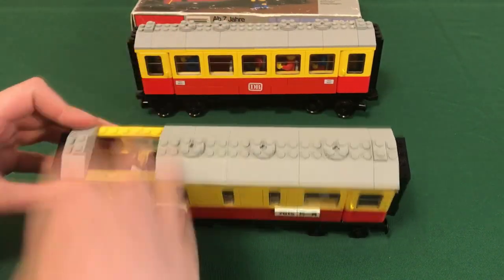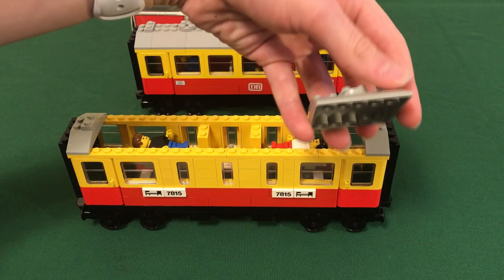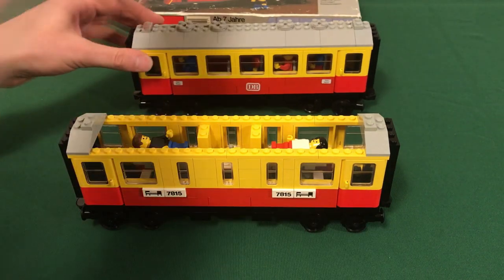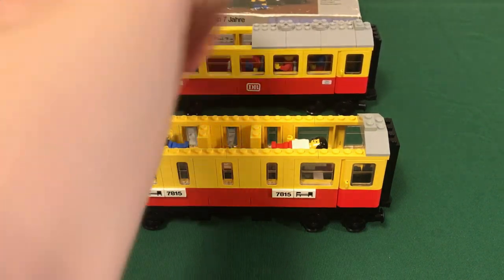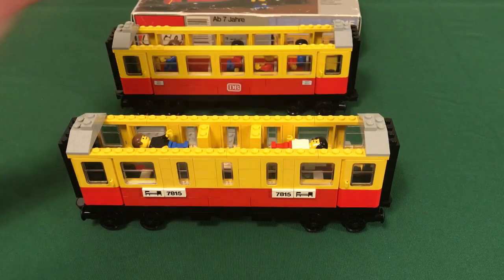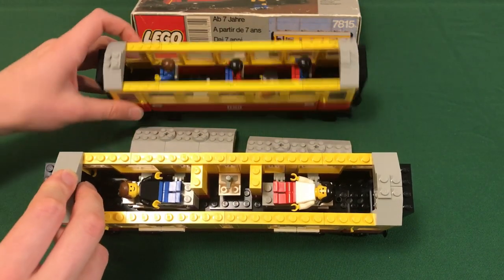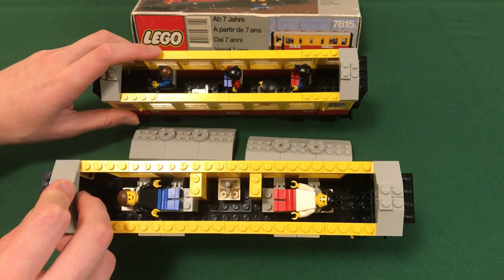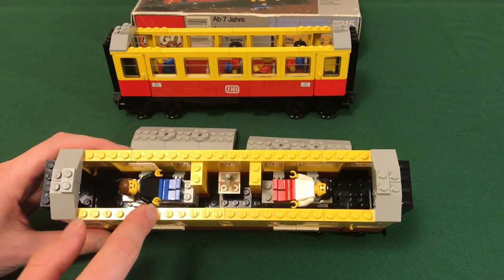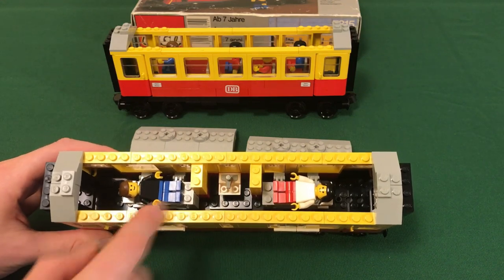The roof comes off by taking each one of these parts off. They have these grooves so you can get your fingernail under there. I'll also open the 7740 so I can compare the insides. The inside is actually pretty interesting — it's very different from the 7740 wagon, which just has five very standard seats, an extremely simple design. But this one has two beds and a cabin with what looks like a sink in the middle.